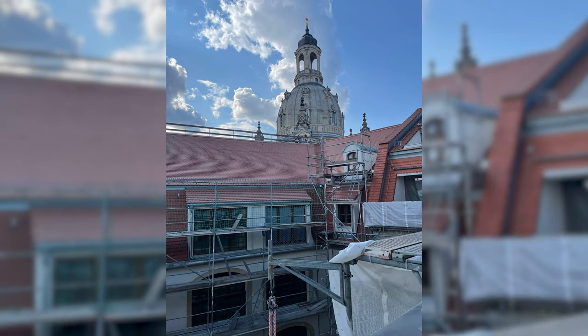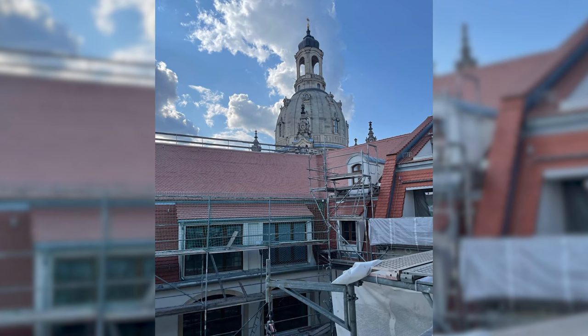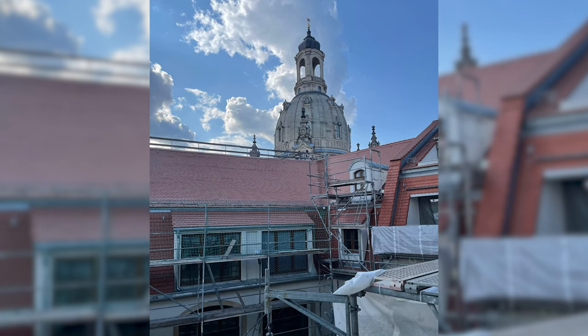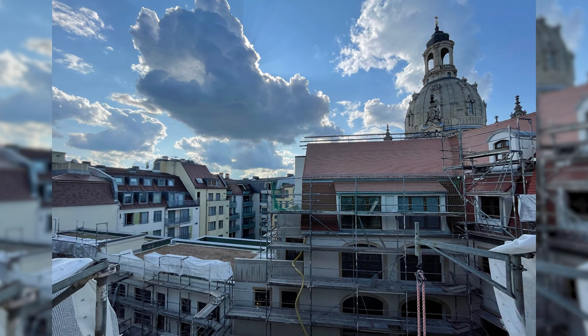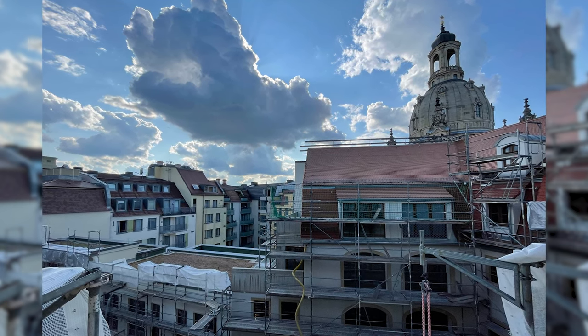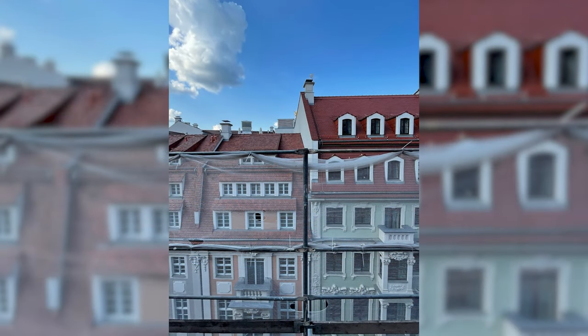The location with a view of the Frauenkirche will be fantastic. View of Rampusha Street.